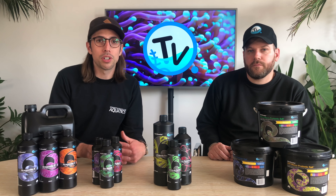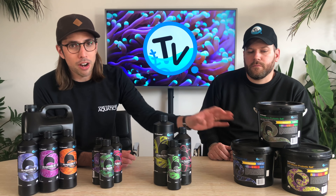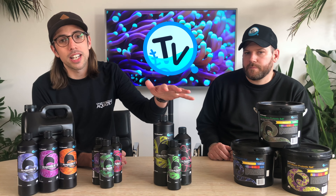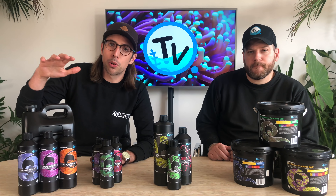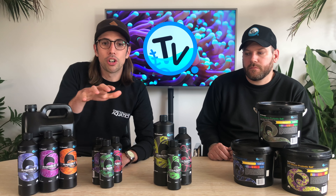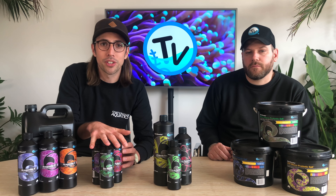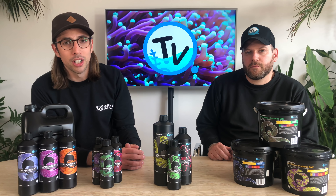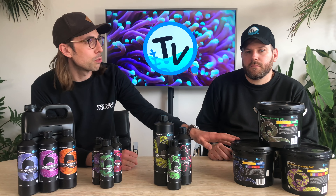They split all of their products into four different sections to make it easier to understand. You've got what they call environmental salts, which are salts for any reef or marine aquarium. You've got algae control and nutrient removal. You've got aragonite enhancers, which is basically your foundation elements dosing. And then you've got your bioactive color intensifiers, which is basically your trace elements. We thought to help you understand the brand a little further, we'd look at each of those sections in more detail, so let's take a look at the salts first.